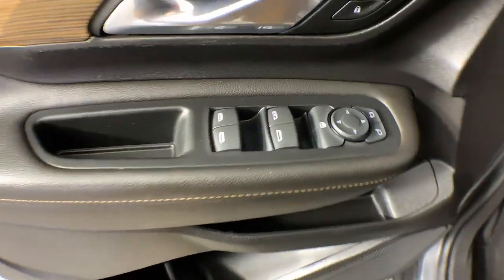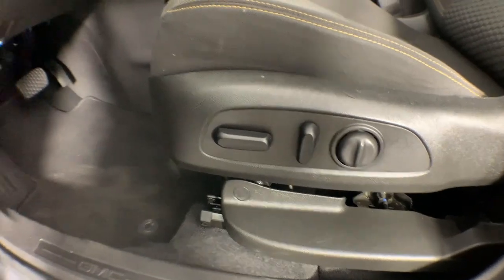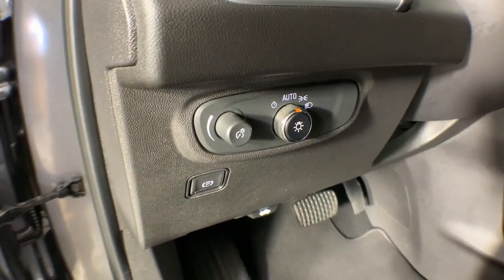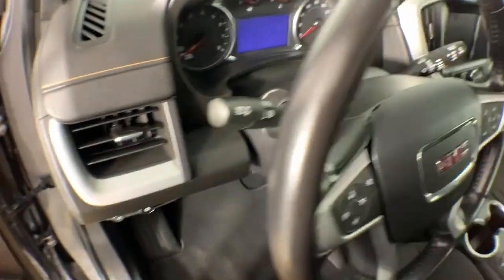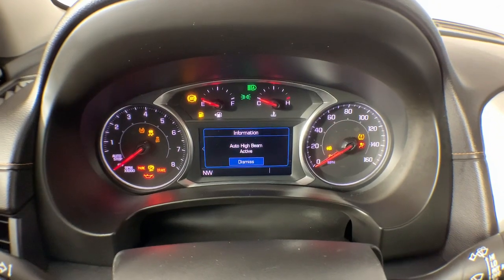These are just some of the great options this vehicle comes with: Apple CarPlay and/or Android Auto, keyless entry, backup camera, heated mirrors, remote engine start, lane keeping assist, satellite radio, power driver's seat, Bluetooth connection, and electronic stability control.